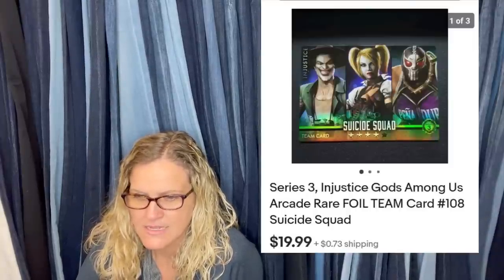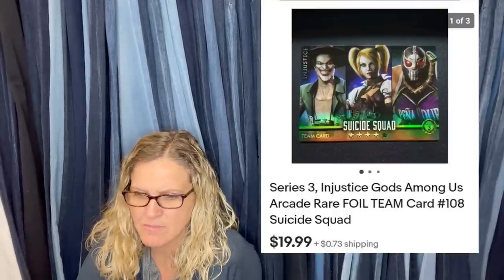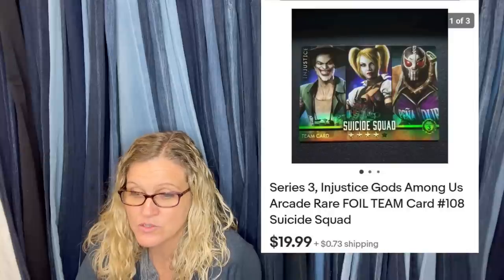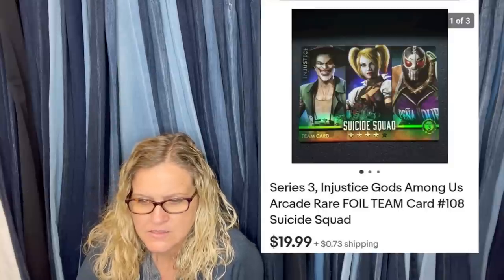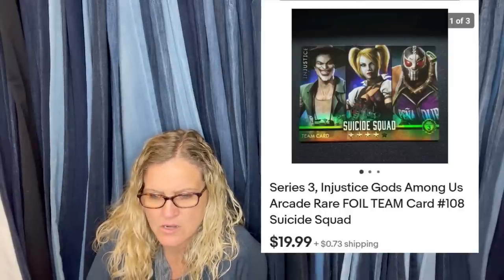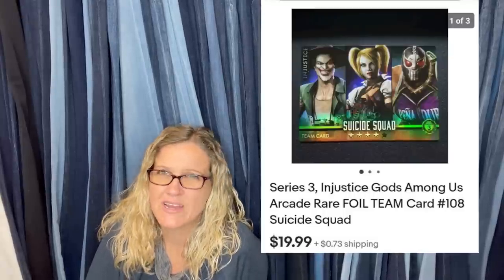My husband got a bunch of cards from an Injustice Gods Among Us arcade game while we were in Atlantic City — he was going to leave them behind, but I said I could probably sell them. I've sold most of them now, including one that sold for $20. It's a Series 3 Injustice Gods Among Us rare foil team card — Suicide Squad — sold for $19.99 plus shipping.